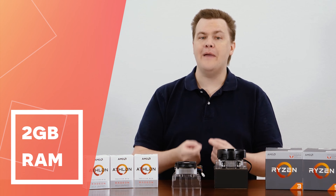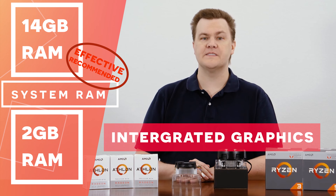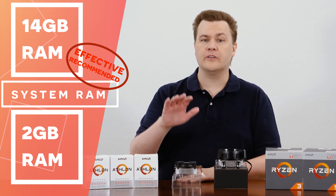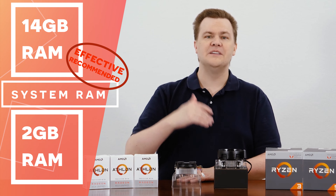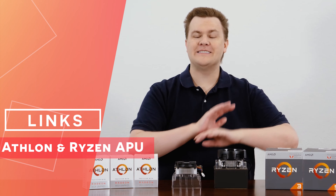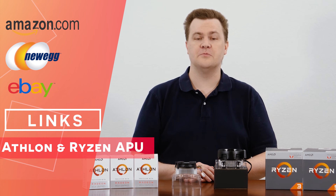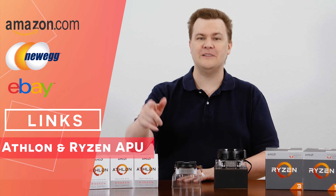Keep in mind that 2GB of main system RAM is set aside for the integrated graphics on these APUs, leaving us with an effective 14GB of RAM. If you only install 8GB, you're actually only left with 6, which can be pretty tight in modern games with Windows, so I do recommend 16GB if at all possible. Links in the video description below to all of the Athlon APUs and to the Ryzen APUs — those are affiliate links and support the channel at no extra cost to you. If you like this content, please consider using those when shopping.